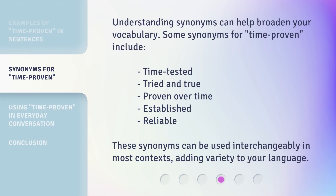Understanding synonyms can help broaden your vocabulary. Some synonyms for 'time proven' include: time tested, tried and true, proven over time, established, and reliable. These synonyms can be used interchangeably in most contexts, adding variety to your language.